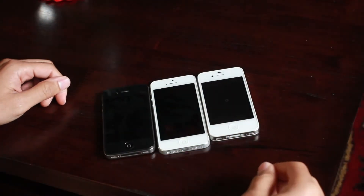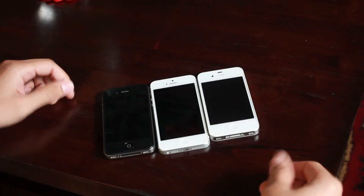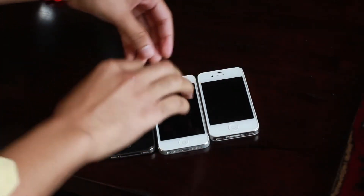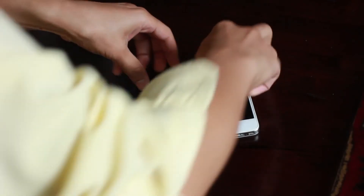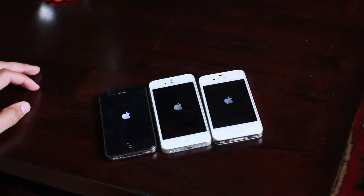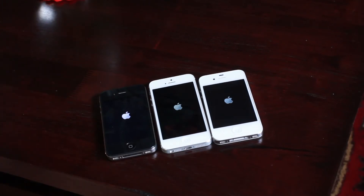Now the challenge is trying to figure out how to turn all these devices on at once with only two hands. Let's do some finger acrobatics here and see if I can get all these at once. Sorry about blocking the view, but it's really difficult. I got it though — all three devices are booting up at the same exact time.